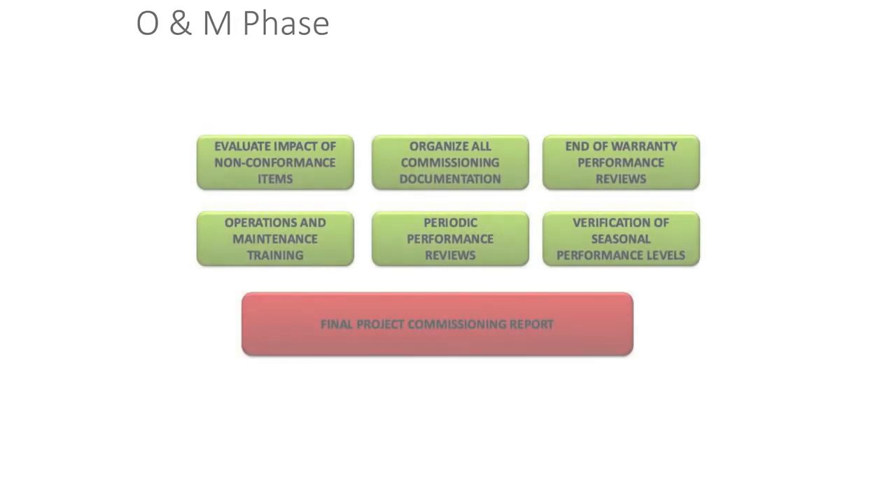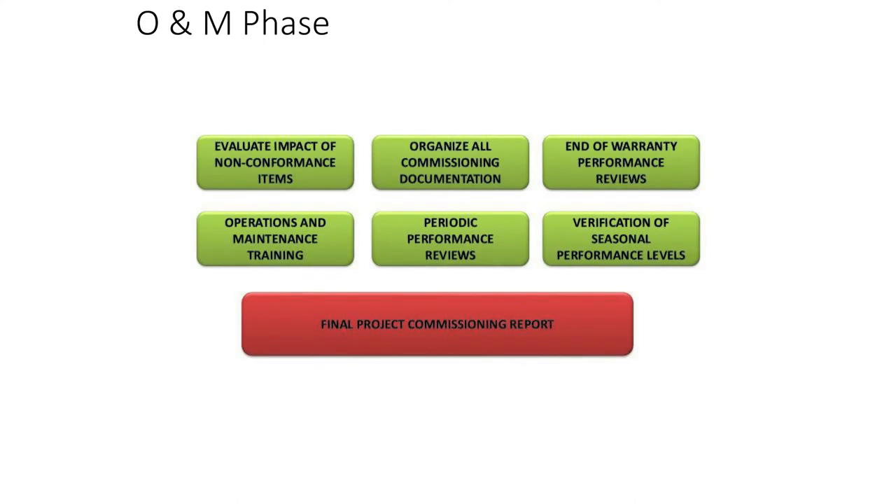When you look at O&M, as MEP is ramping up, we're basically done on the enclosure side — at least you should be. Things like the whole-plane air test or a thermal scan come into play at this point. But again, these aren't really useful tests for guiding better construction — they're useful for getting the grade on the project.